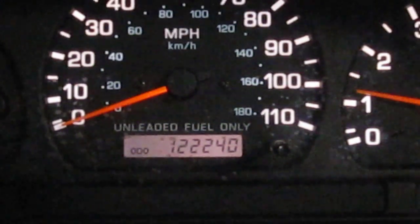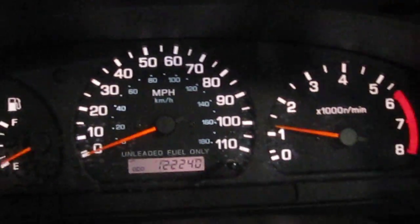Now, as I had mentioned before, the vehicle does have 122,000 miles, as you can see here.